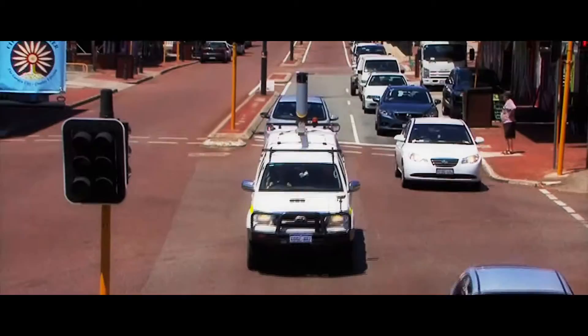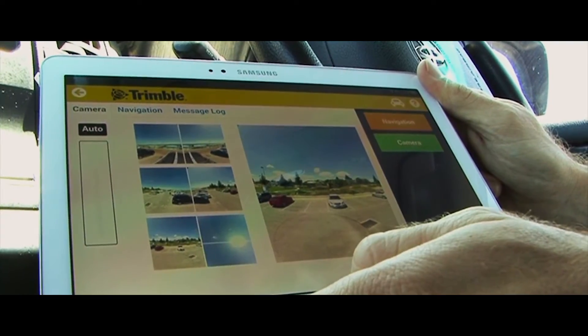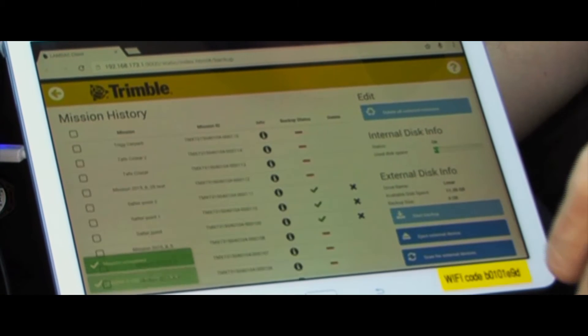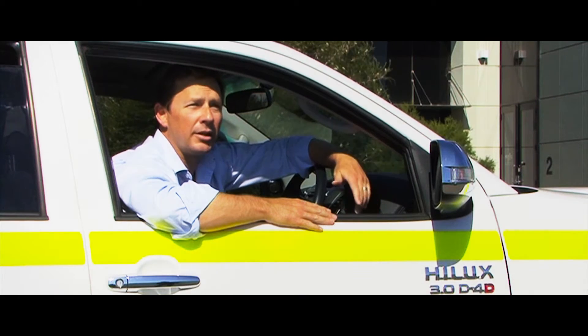Being able to use the MX7 to visualise what's there and present a lot of data to our clients really allows them to do a lot of that desktop engineering at their desktop rather than have to go out to site. So it really is an important addition to the toolbox.